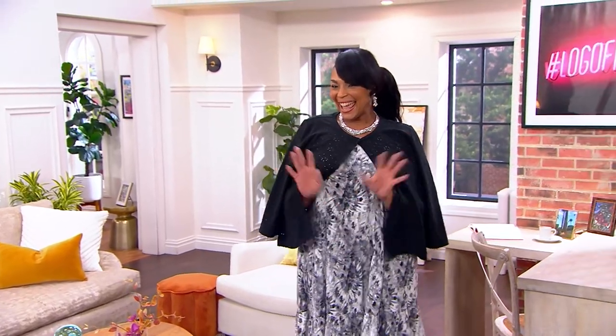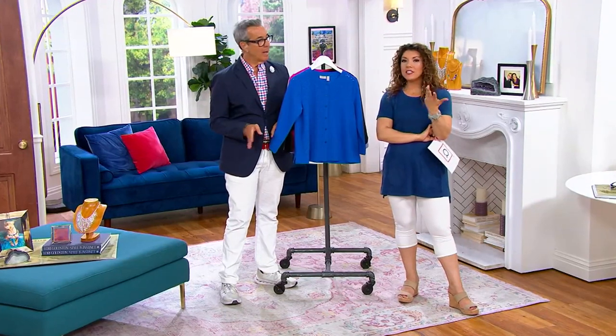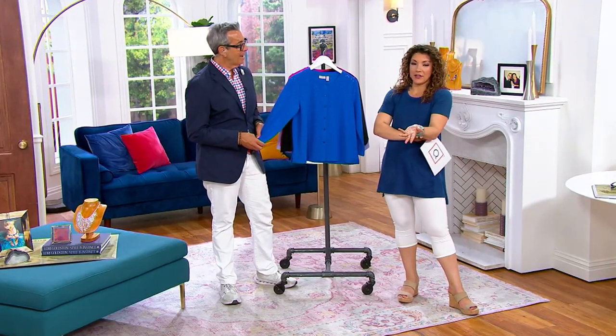Angela, you look fabulous. It's almost rude how good you look. I'm sitting here at the monitor just admiring Angela.